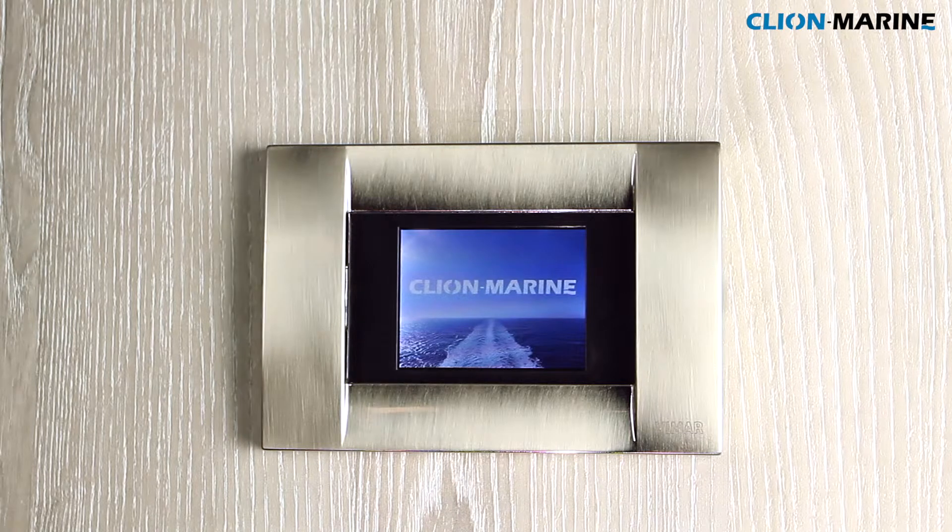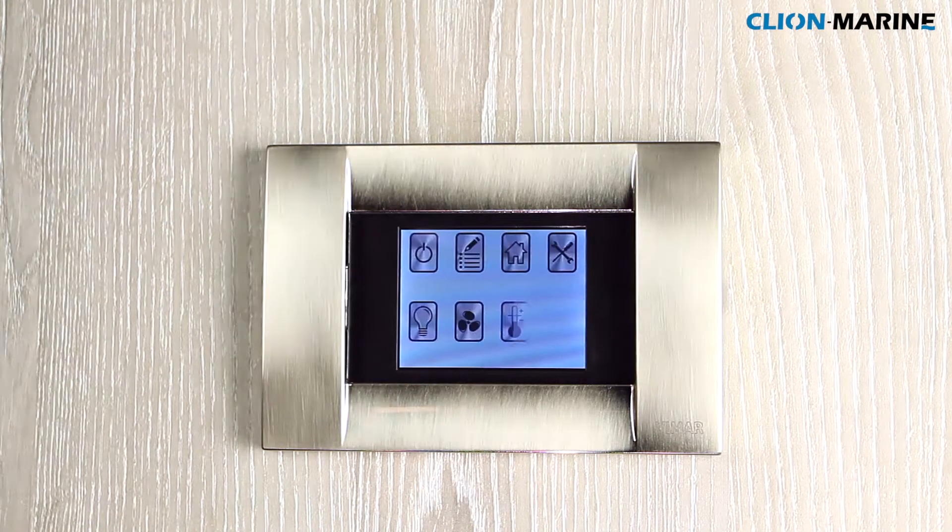An easy-to-use full-color touchscreen display with unique status icons will give the customer and engineers all the information that's needed.